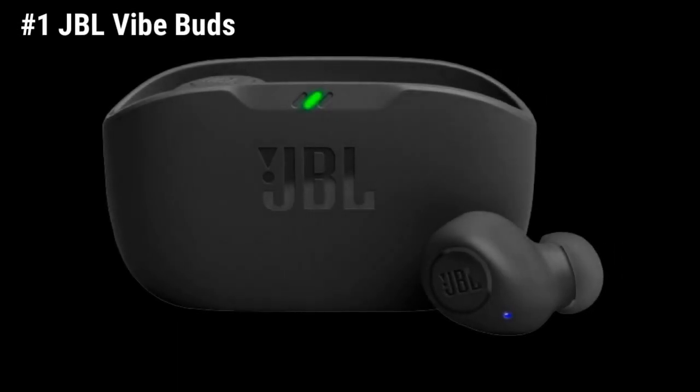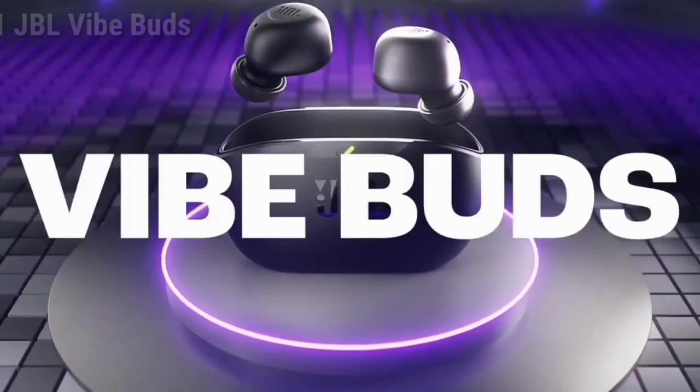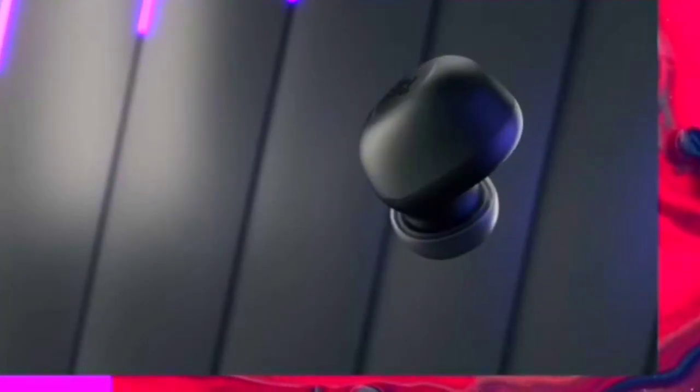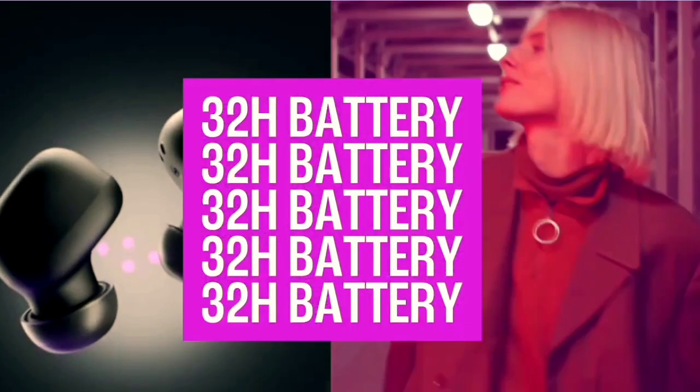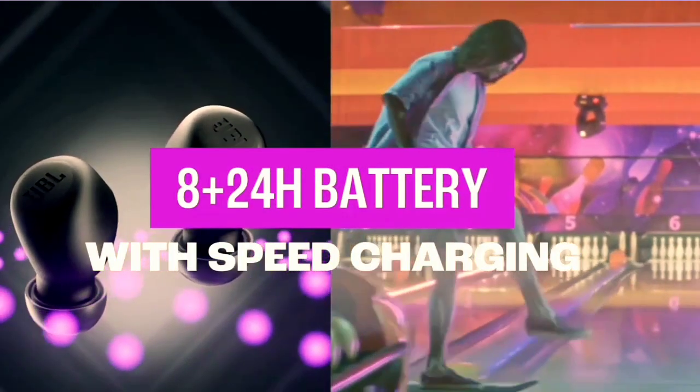And finally, number 1: JBL Vibe Buds True Wireless Headphones. The JBL Vibe Buds are the best budget and cheap wireless earbuds to buy in 2024. These earbuds come with hands-free calls with voice-aware technology that allows you to take calls without having to remove the earbuds.